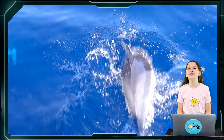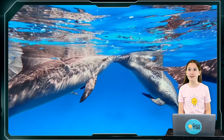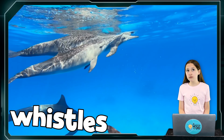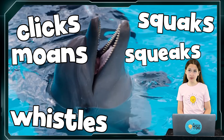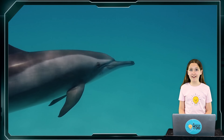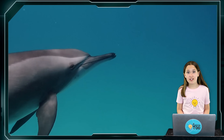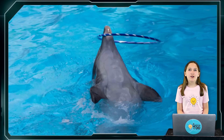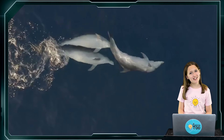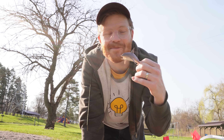They usually swim slowly but when they want to go fast they can swim up to 30 miles per hour. Dolphins have some of the best abilities to communicate with each other out of any other animal in the animal kingdom — they can make all kinds of sounds including whistles, clicks, squawks, squeaks, moans, barks, groans, and yells. Dolphins are very intelligent creatures — they're one of the only animals that can recognize themselves in a mirror. Dolphins are also known to be playful and fun, often playing with each other and jumping out of the water.